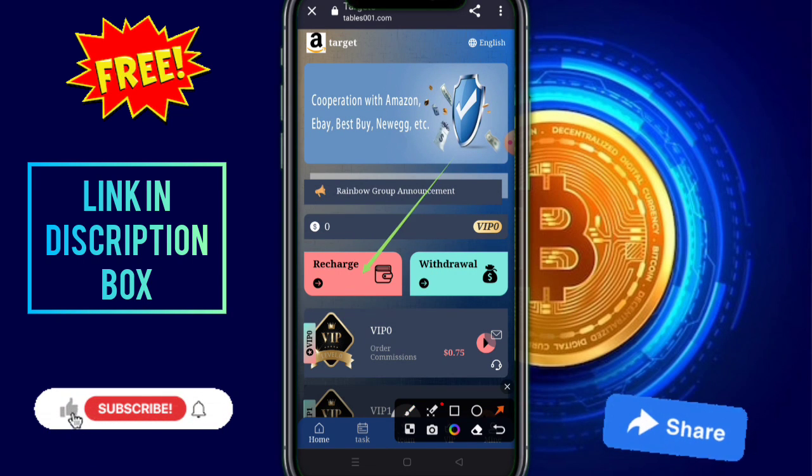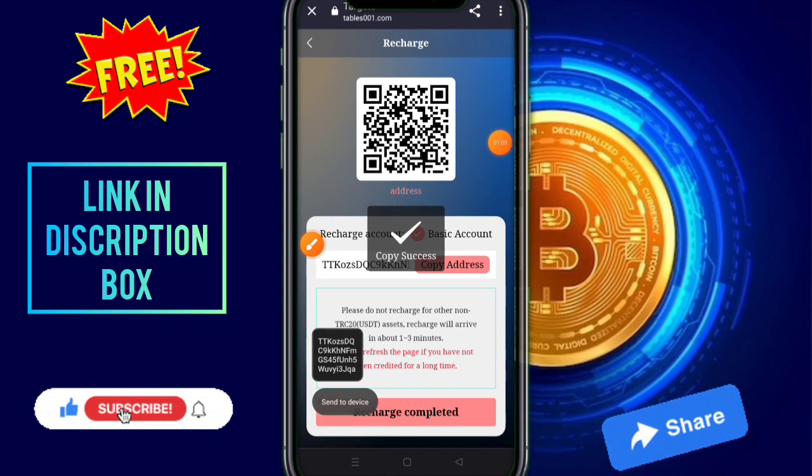I am just going to tell you about how to recharge. This is very simple — you need to click on the recharge option, just copy this address and open your wallet.